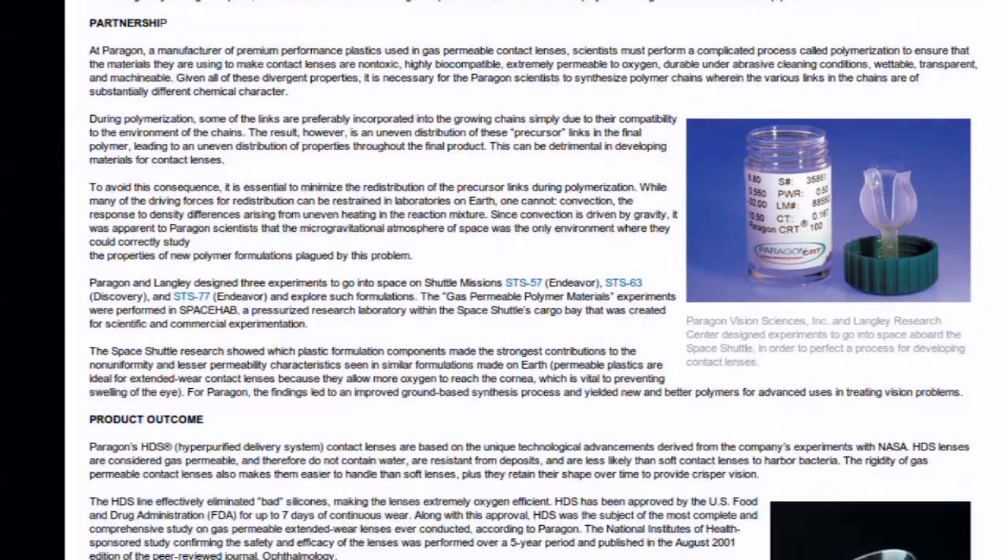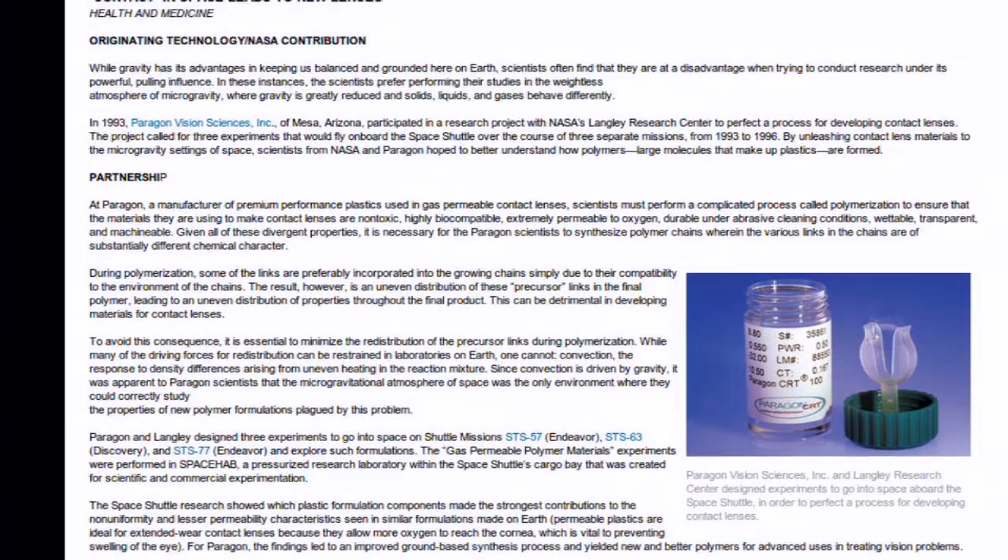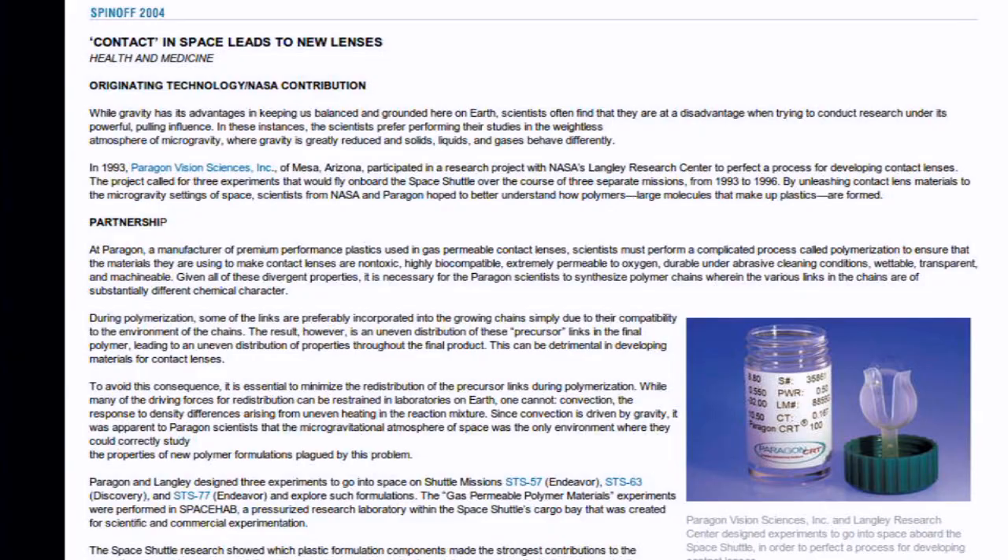I know a lot about spinoff tech because with my company we do contracts and you have to fill out what kind of technology could you use this for. We're actually looking at some spinoff tech right now — if I do a close-up on you, we can see spinoff tech in your eyes. Contact lenses — specifically extended wear, gas permeable lenses you can wear for seven days straight. The company sent experiments up into space and was able to develop the gas permeable contact technology for extended wear.